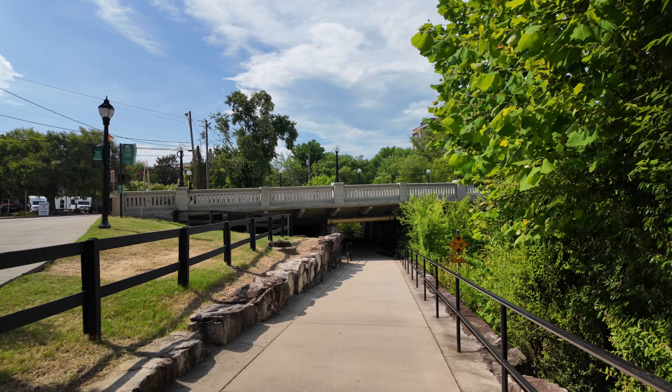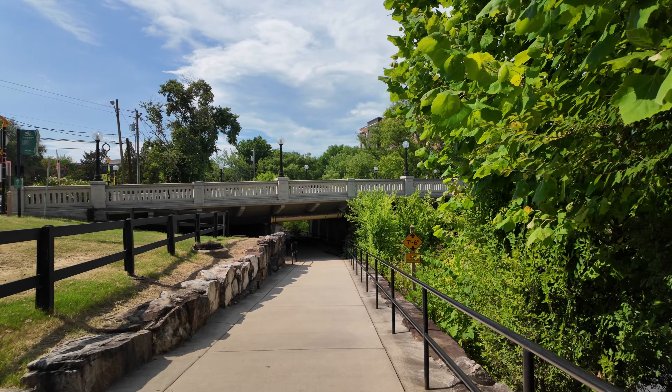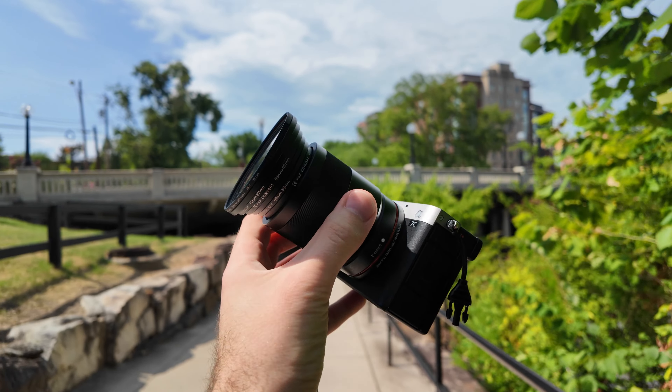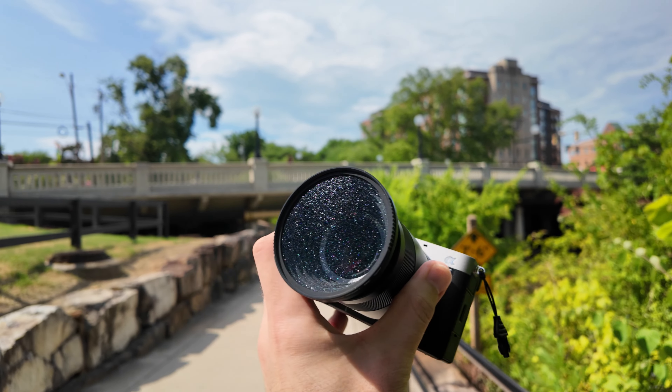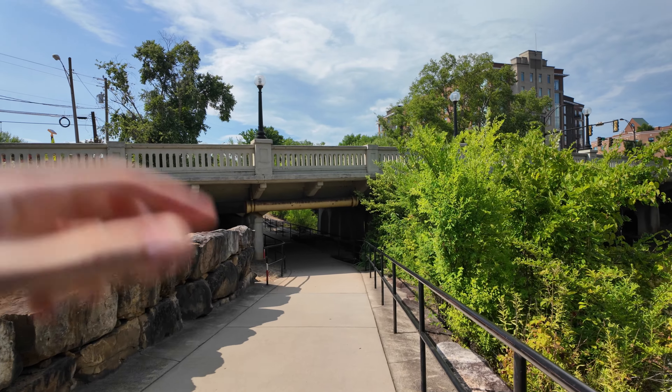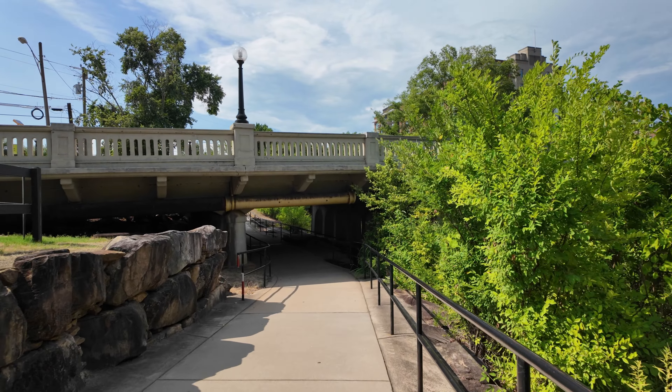I have the 55mm Zeiss F1.8 — sharpest lens on the planet. Honestly, maybe it isn't, but it's one of the sharpest I've ever seen. Even on XOMARC, they say it's one of the sharpest lenses for Sony systems.